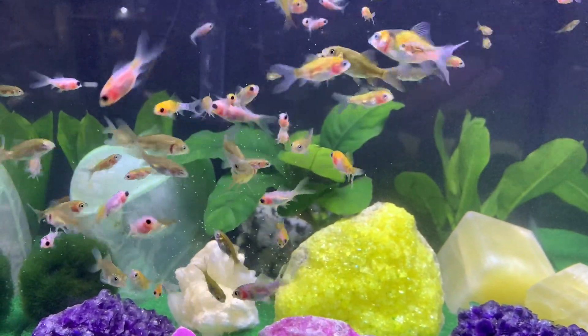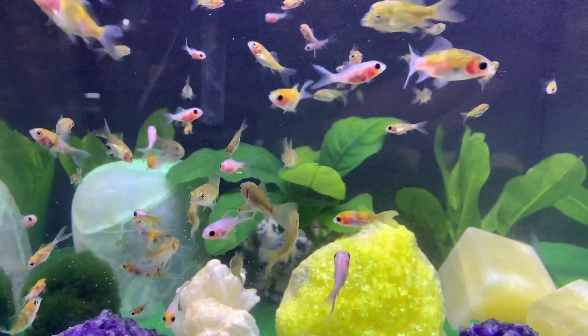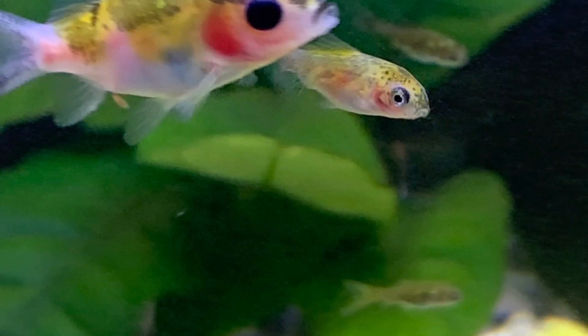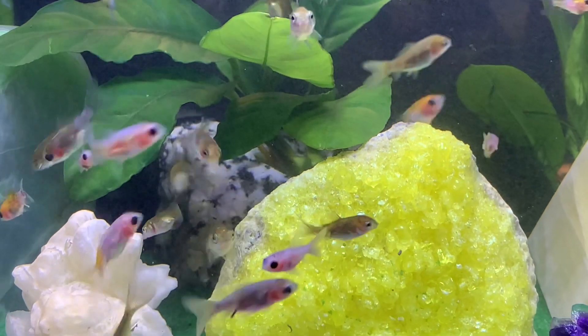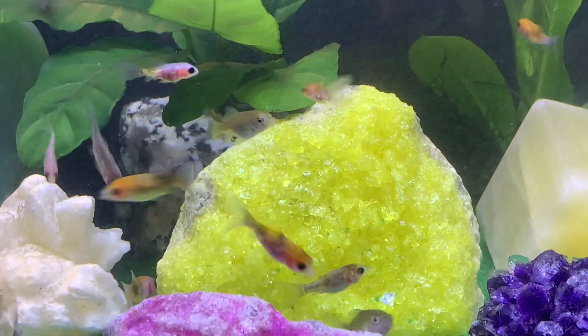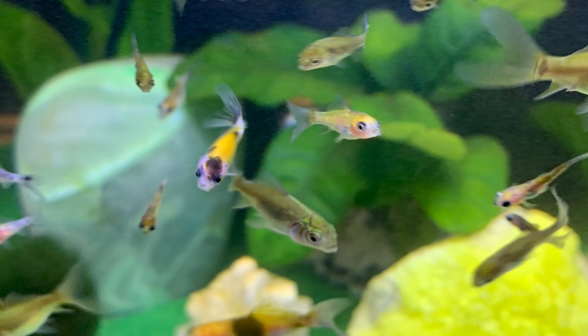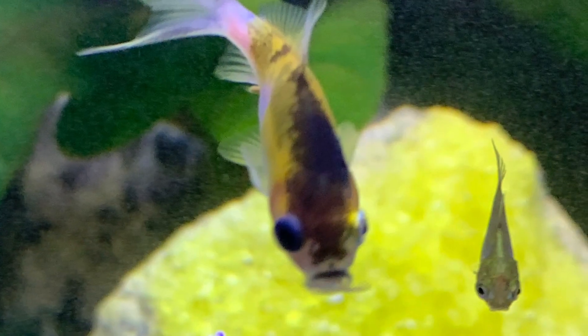This is a fun little tank for me. I like doing different things. This is a dirted tank with a sand cap. I've used a bunch of colorful rocks from my sister's store and have some live plants in here. For anyone who is interested, I will put the name of my sister's store and her website in the description below.